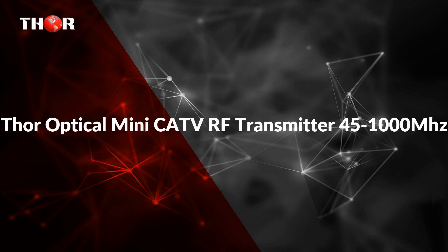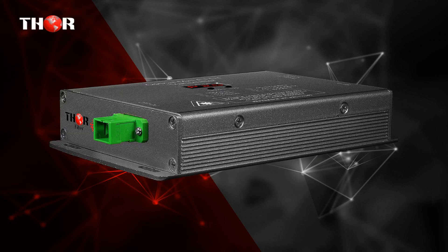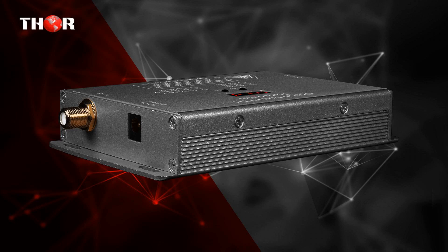The second unit is the THOR Optical Mini CATV RF Transmitter 45 to 1000 MHz, designed to transport analog RF or Digital QAM, ATSC Modulated Signal up to 10 km.